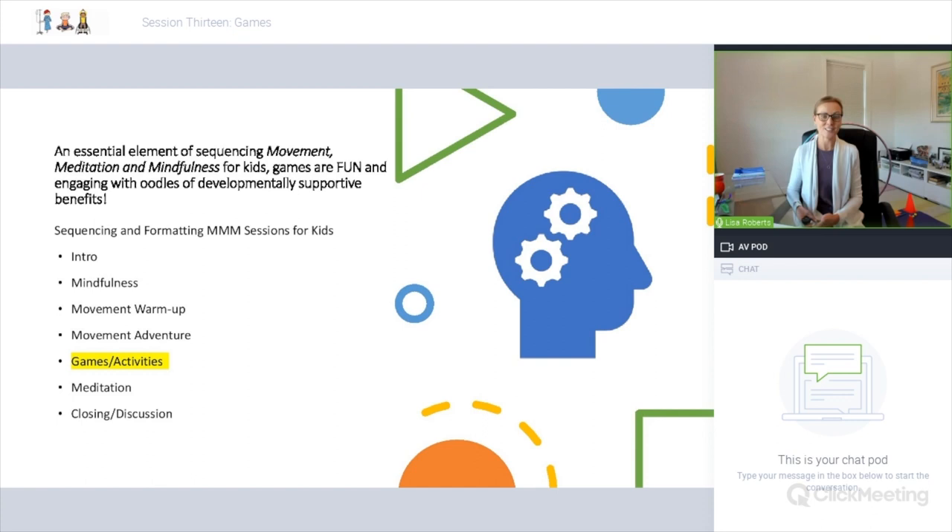I've got a little review on screen of some different formatting and sequencing suggestions for successful movement, meditation and mindfulness sessions. We have the introduction, mindfulness, movement warm-up, and then the movement adventure — where we do all the stretches and moving of the body. Then we include games and activities. We've discussed props, arts and crafts and journaling, and now we're going to focus on games. It doesn't necessarily have to be in this order, and it's nice to have this structure but also the ability to see what your class needs and switch the order accordingly.